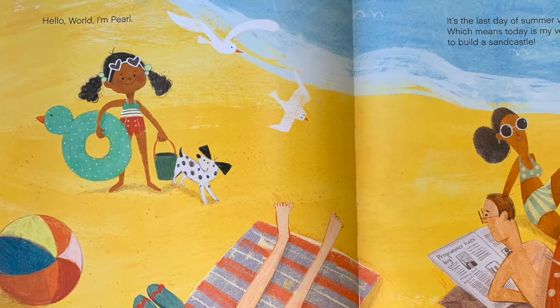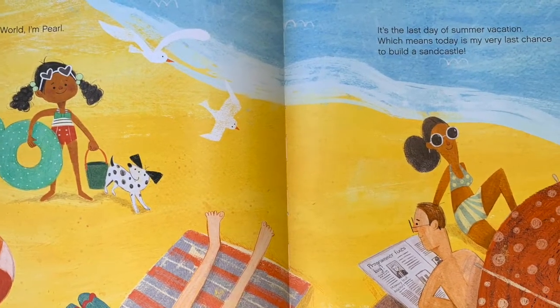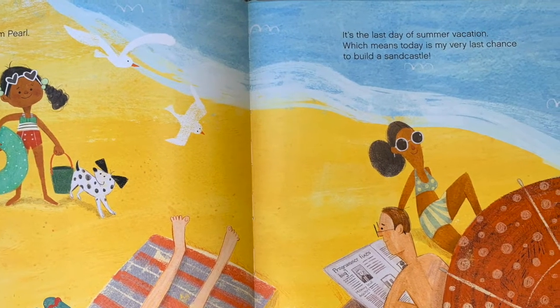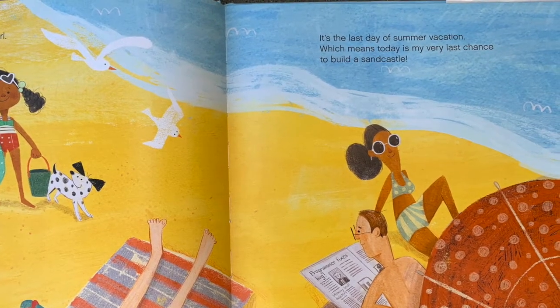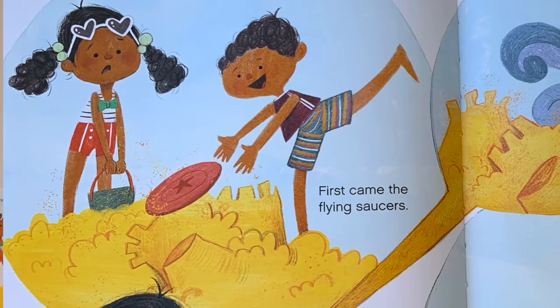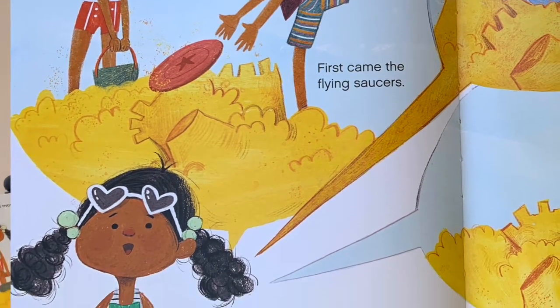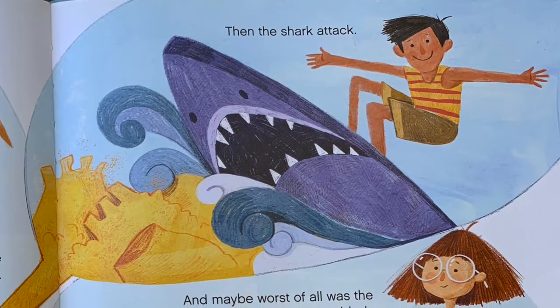Hello world, I'm Pearl. It's the last day of summer vacation, which means today is my very last chance to build a sand castle. This is perfect timing because it's the end of summer, which means it's almost time to go back to school, just like for Pearl. I've tried every single day but something always ruins it. First came the flying saucers, then the shark attack.